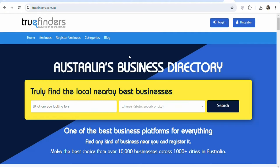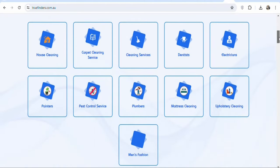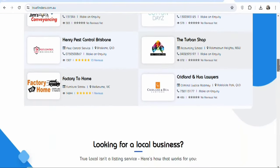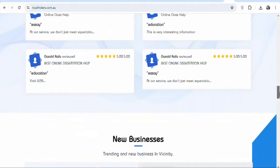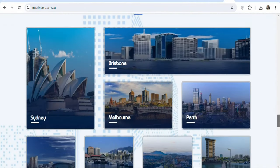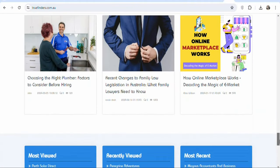Apart from aufreeads.com, you can also post on truefinders.com.au. On this website, you can post your ad to people who live in Australia. All you have to do is sign up for an account, and once you sign up, you can post your ad so that you can get people to purchase your product and make money. If you are new and have not subscribed, kindly hit the subscribe button and press the notification bell for updates on my next videos.